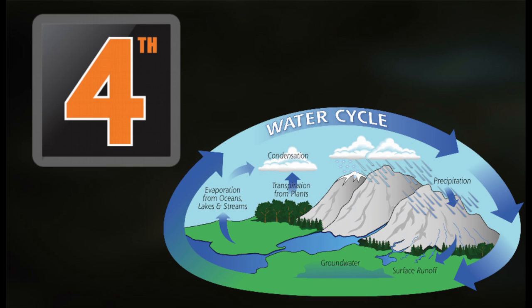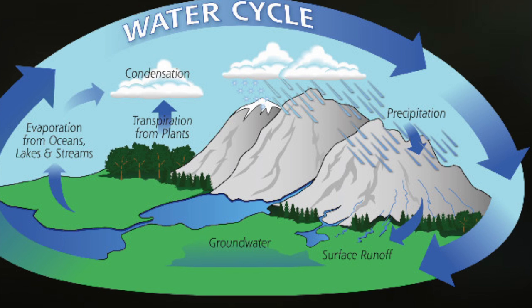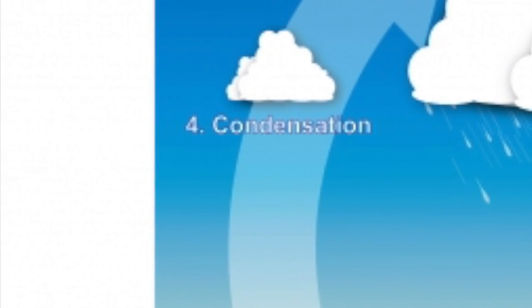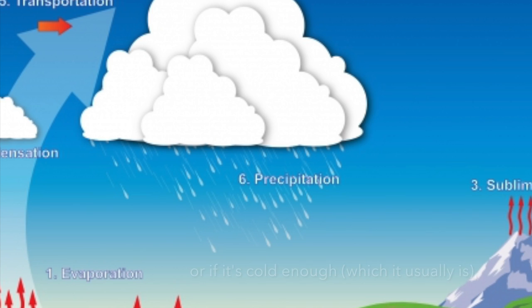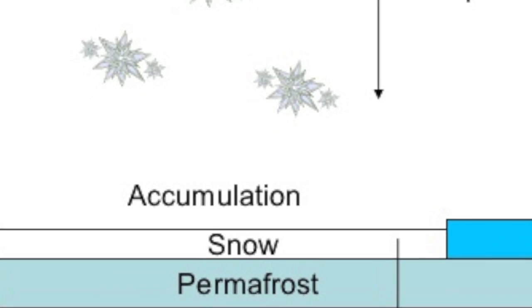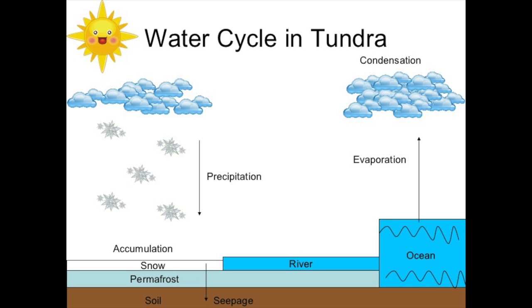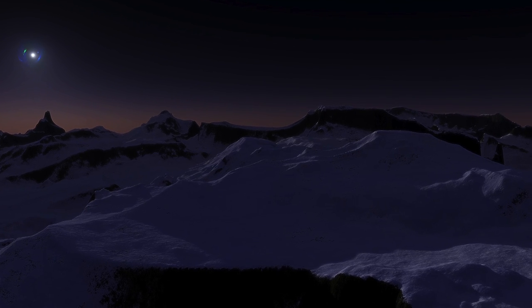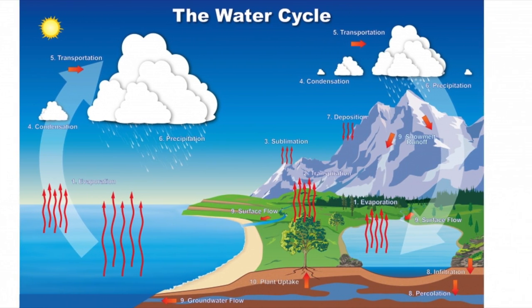Last but not least is the water cycle. This is pretty much a regular water cycle, so I won't go into too much detail. When the sun shines on the ocean, it makes the water evaporate and turn into clouds. Then when the clouds get big enough, the water — or if it's cold enough, which it normally is, the snow — will precipitate. Since it mostly snows, the snow accumulates, and eventually if it gets warm enough, the snow will melt. Once the snow melts, it will either stay in a puddle or flow to the ocean. The sun is also barely ever there, so the water doesn't evaporate very often — this is why the tundra gets such low precipitation.